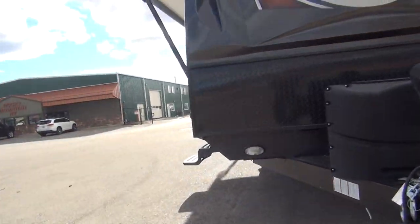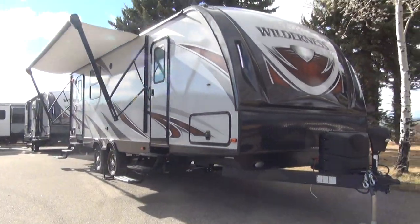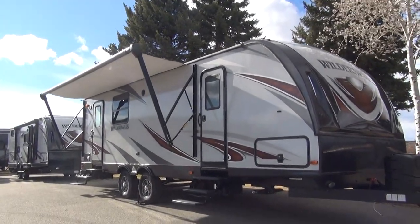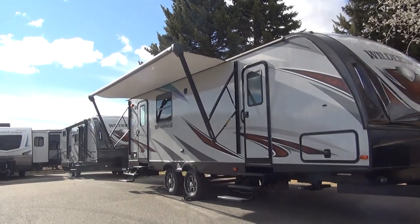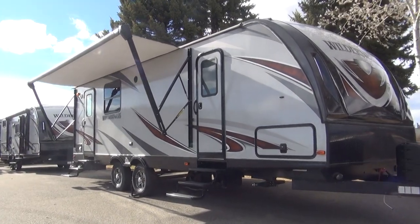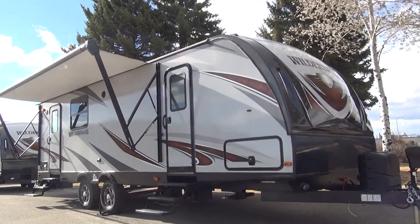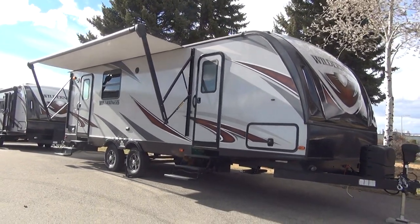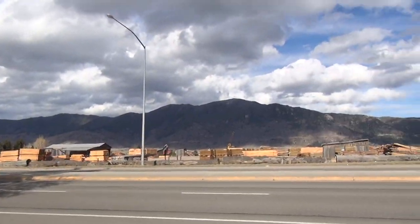That is the Wilderness 2575 RK travel trailer from Heartland RVs, here at our sponsor's dealership Rocky Mountain RV in beautiful Butte, Montana. I'll link to this particular unit in the description so you can see it on Rocky's site with full pricing. Their website is RockyMTNRV.com, where you can browse any of the 200 RVs they keep in stock at any given day. We're the Happy Camper coming to you from beautiful southwest Montana — have a great day and happy camping.